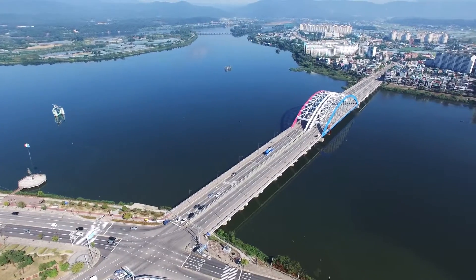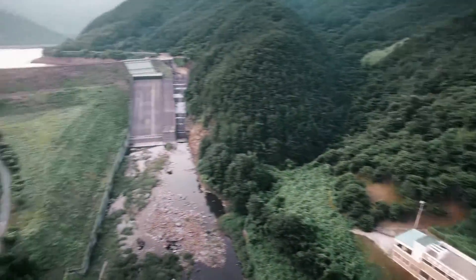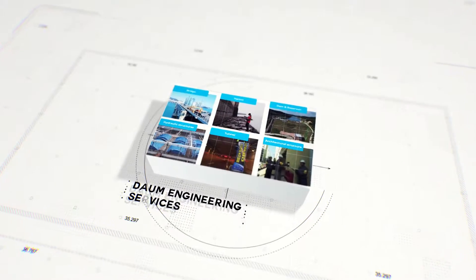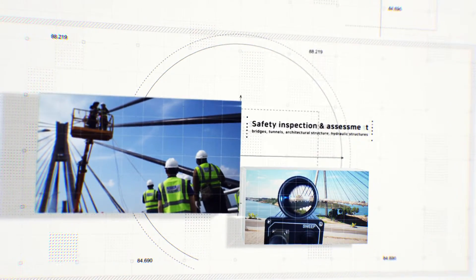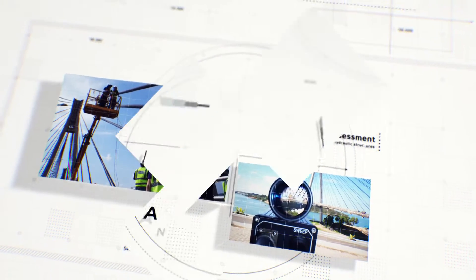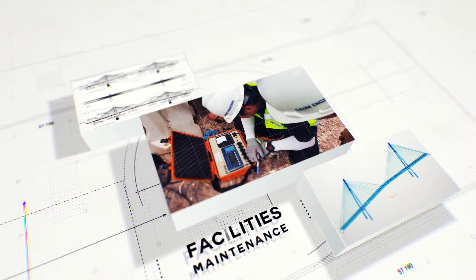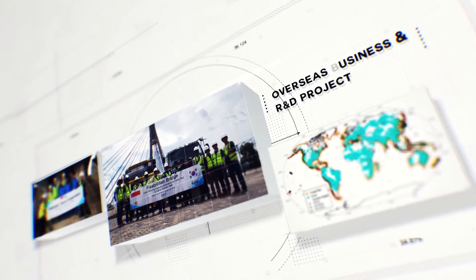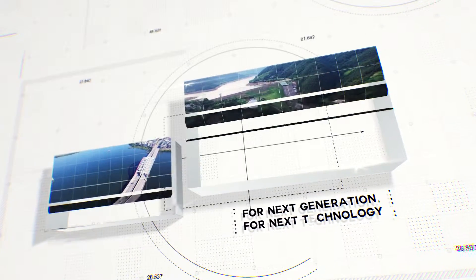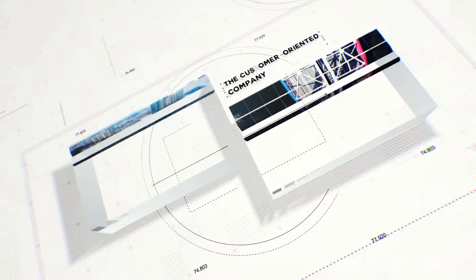Daum Engineering Company Limited continuously researches and develops to provide the most efficient total solutions to customers in safety diagnosis and facility maintenance. We have acquired 20 patents to date, and our company has obtained 2 New Excellent Technology certifications, awarded by the Government of the Republic of Korea to outstanding new technologies with originality and international competitiveness through various stages of screening and evaluation. With the motto of 'For Next Generation, For Next Technology,' we are always striving to become a customer-oriented company.